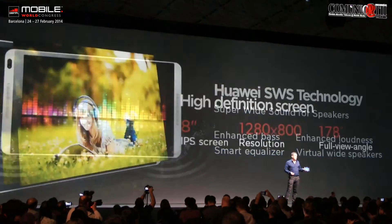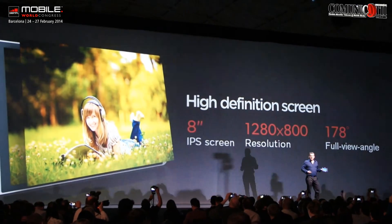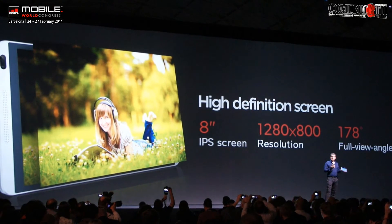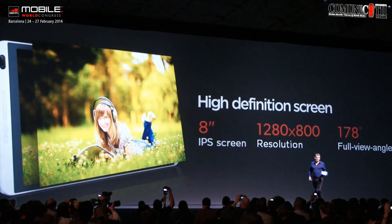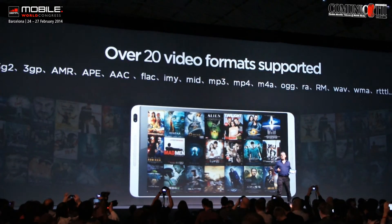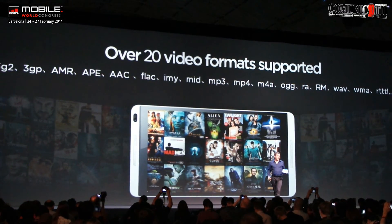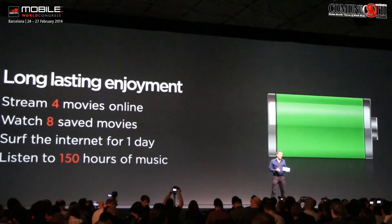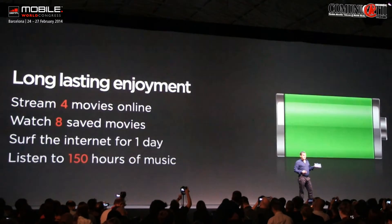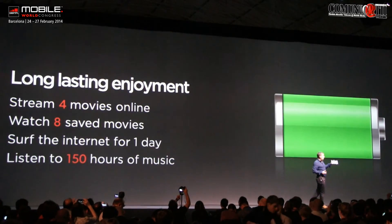But it's not just about the sound. This product is equipped with a beautiful 8-inch high-definition display and a 178-degree wide-view angle, meaning you can watch videos not just by yourself but share with a friend. We've made sure that it covers over 20 different video formats, so you no longer have to worry about the file type. This product contains the ultra-large 4,800 mAh battery — the equivalent of watching 8 saved movies or listening to music for almost a week.